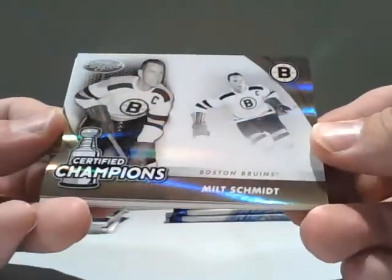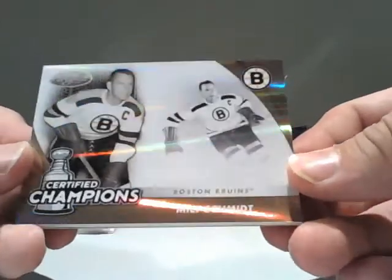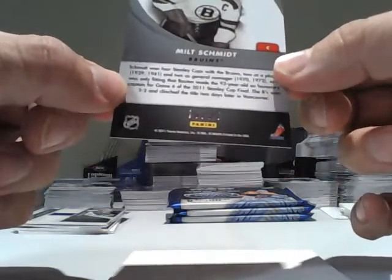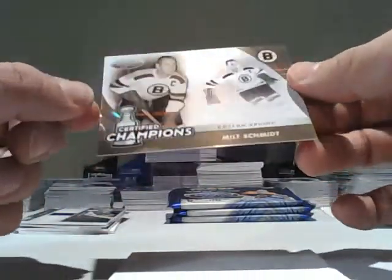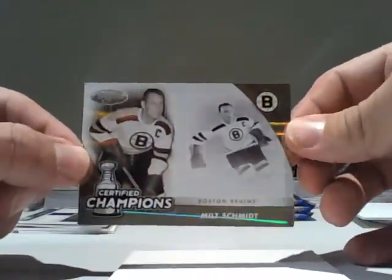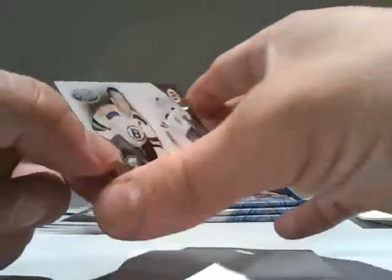All right. We have, for the Boston Bruins, a Certified Champions — Milt Schmidt. This is a gold parallel, numbered 16 of 25. So an ultra-short-printed 25-copy Milt Schmidt legends insert for the Boston Bruins.